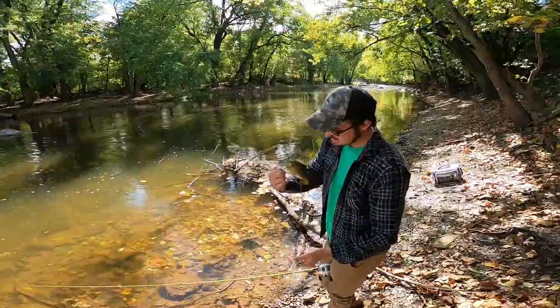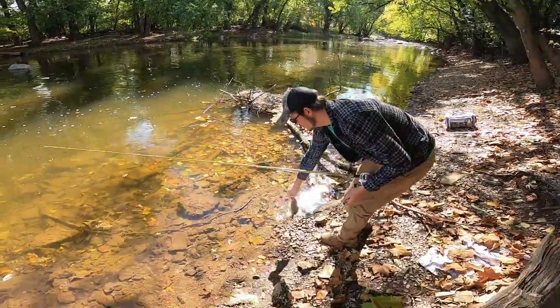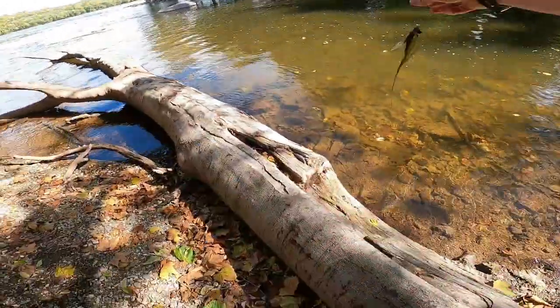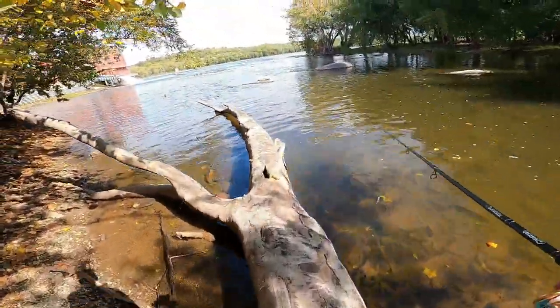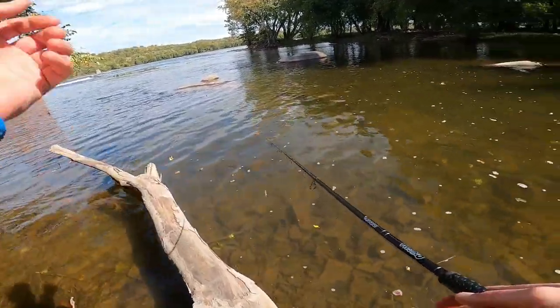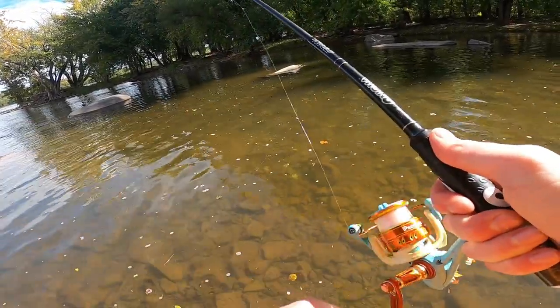Another one on the Mini Chatterbait — hooked up with another little guy! I wasn't really getting a whole lot on the spinnerbait so I decided to pick up a little Ned bait. It's a Z-Man TRD Ned Bug on a 1.6 ounce Wu Tungsten Wide Gap Ned Head, just jigging that along the bottom and letting the current do most of the work.